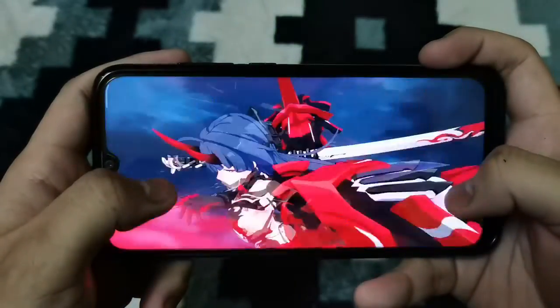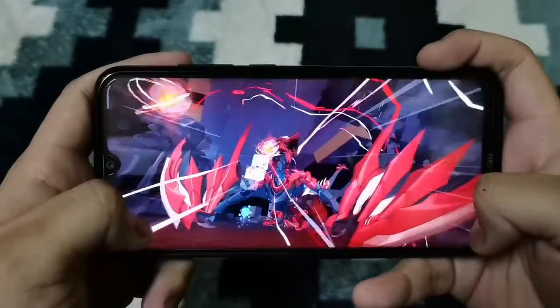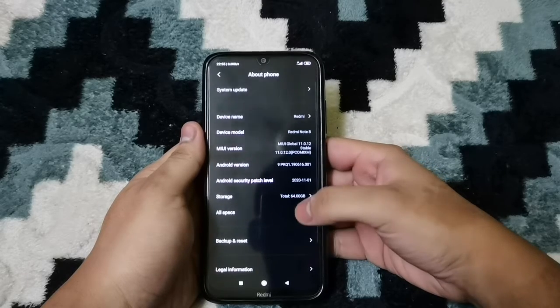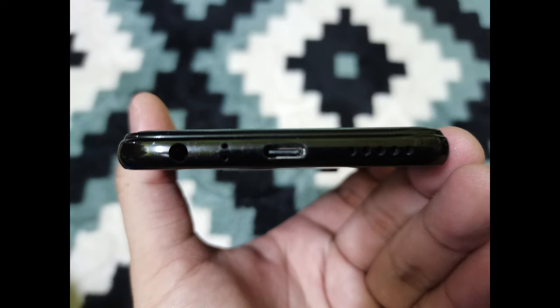Redmi Note 8 is powered by the Qualcomm Snapdragon 665 AIE, which offers greater power efficiency and vastly improved AI performance over its predecessor. Last but not least, Redmi Note 8 also features an auto cleaning speaker that can be effective against dust, water, and low viscosity liquid.